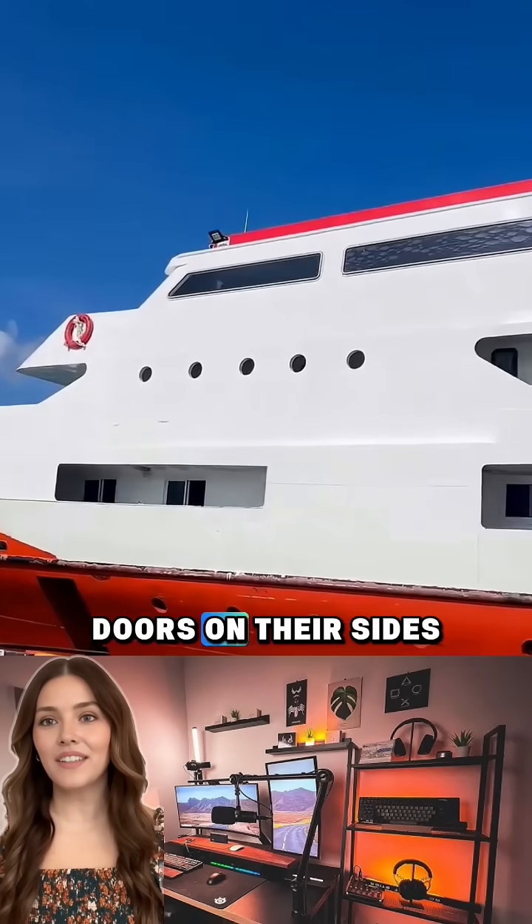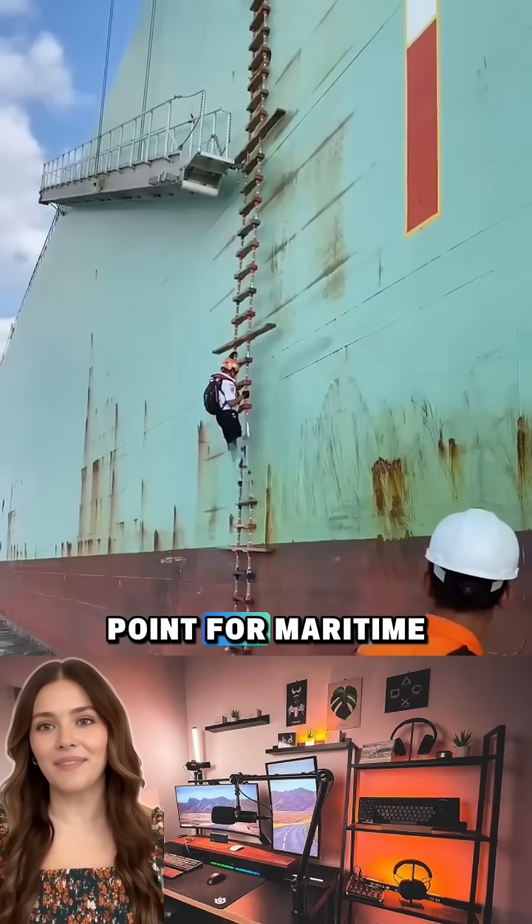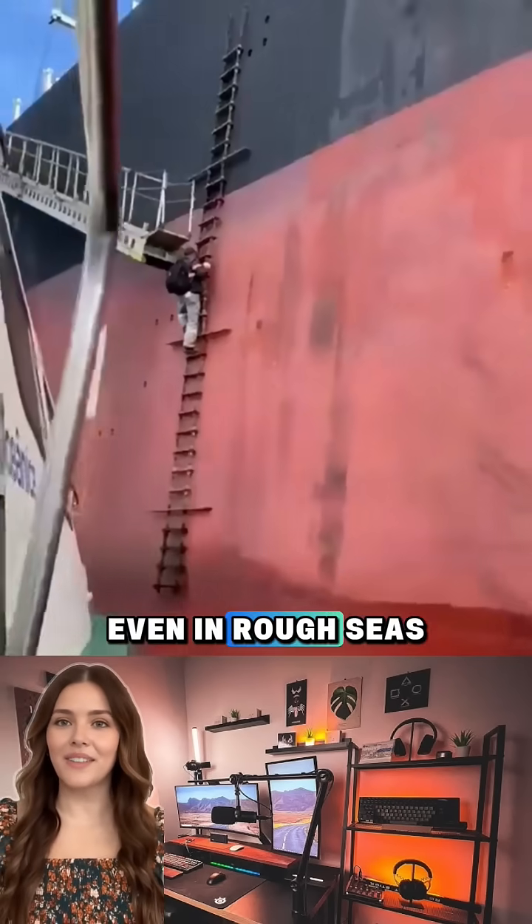Ever wonder why big ships have those tiny doors on their sides? That's a pilot door — a specialized access point for maritime pilots, the experts who guide ships safely into and out of port, even in rough seas.